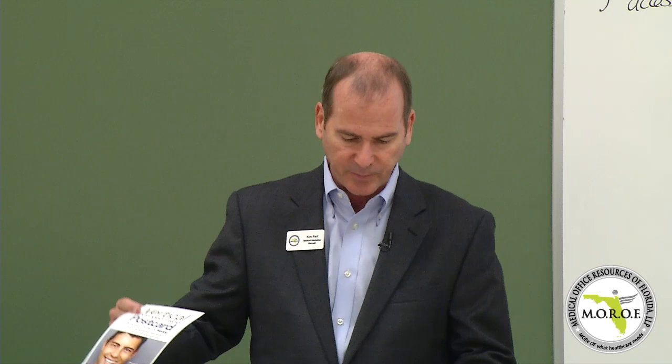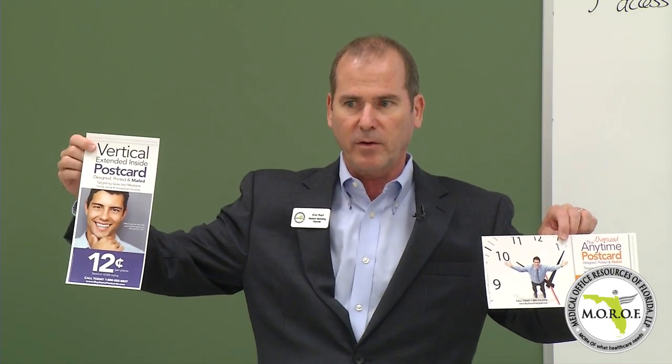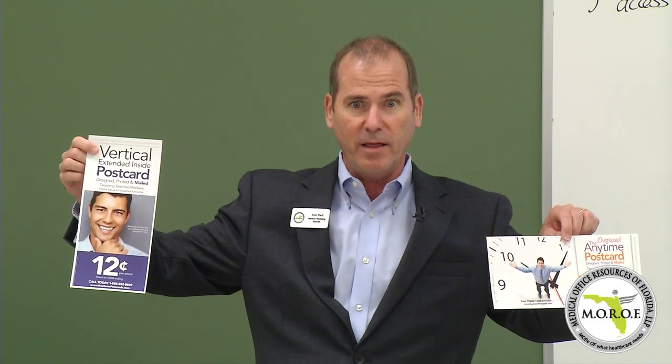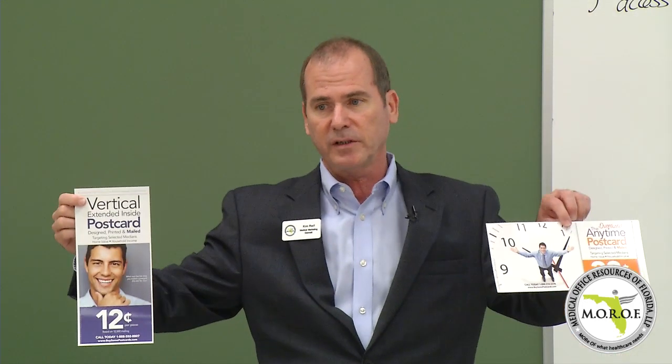Let's start with postcards. What we're going to show you today is we can do a very similar postcard for $0.38 or $0.12 — designed, printed and mailed — either $0.38 or $0.12. And we've got other options in between.